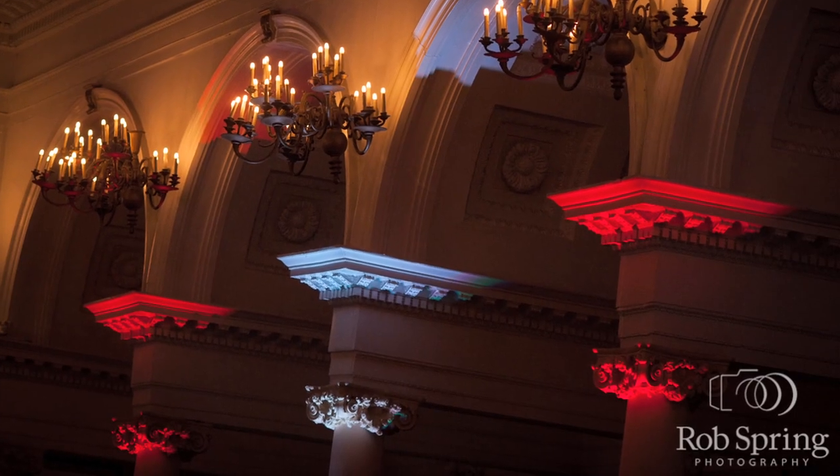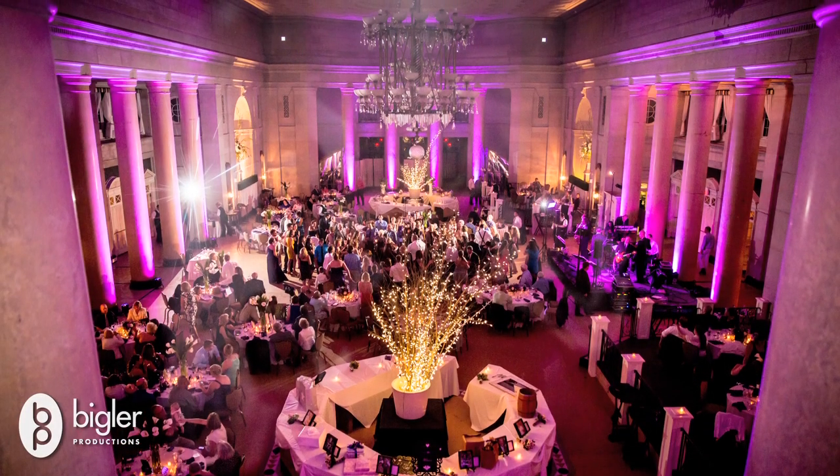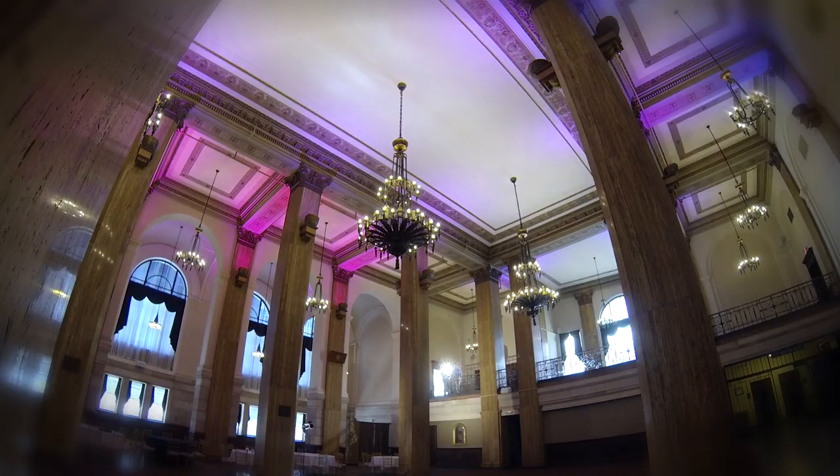I've seen some impressive stuff. Even with the uplighting here, I've seen DJs or production companies that will light every single pillar and completely change the space. For guys like us that walk into a venue every weekend, you come back and it's got a whole new lighting package — it feels like a totally different space. Every wedding has to have a uniqueness to it, and all these special features bring that uniqueness, whether it be lighting or creative use of space. It just makes it their own.